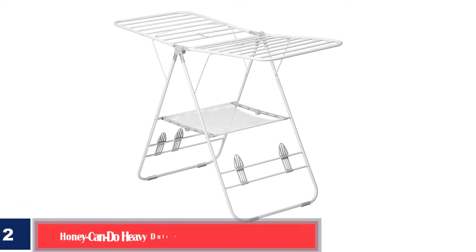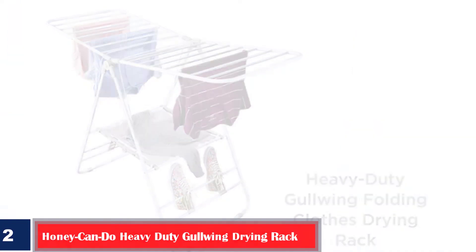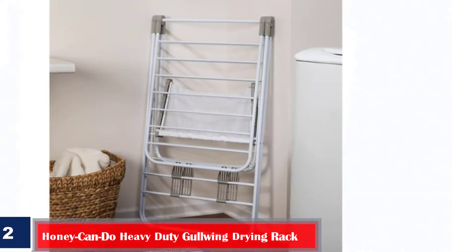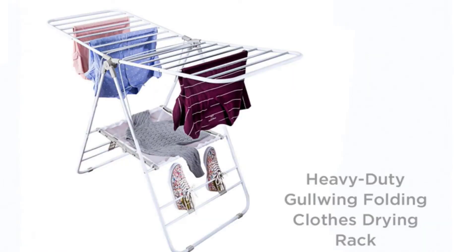Number 2 – Best with High Loading Capacity: Honey Can Do Heavy Duty Gullwing Drying Rack. With a simple foldable design, this Gullwing Drying Rack can be set up in various positions to suit the available space. You can maximize the hanging options with its 46 linear lengths. Its highlighted features include a sweater shelf and shoe hanging space. Built of strong steel arms, it has a high loading capacity to take up a week's laundry.